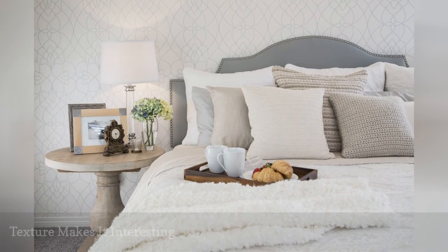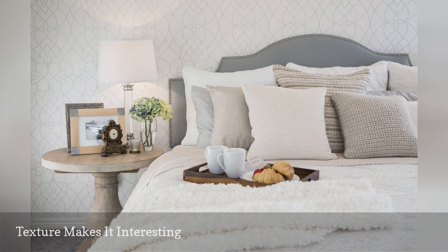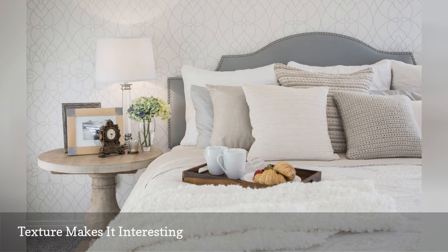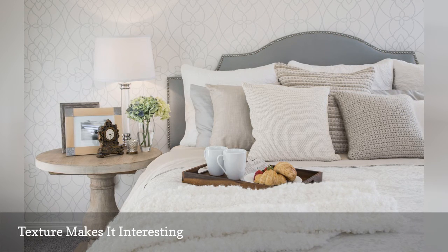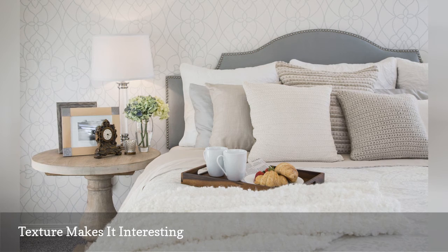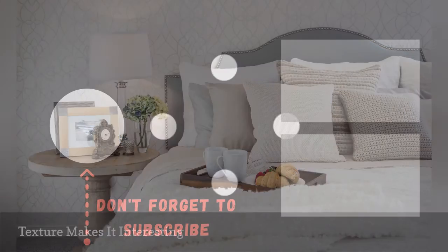Texture is important in any room, of course, but when you are decorating in a subdued or limited palette, it takes on even more importance. When color isn't used to add interest and contrast, texture needs to step up and get the job done. Luckily, it's quite easy to work lots of varied textures into a bedroom. Knit and nubby throw pillows, faux fur blankets, rustic wood furniture or accents, touches of glass or metal, area rugs or wall-to-wall carpet, fabric window treatments, and wallpaper are all ways to add shots of texture into the space.